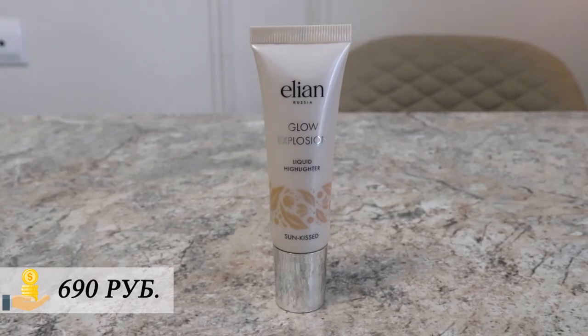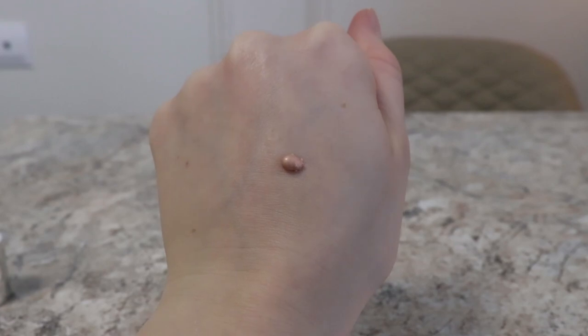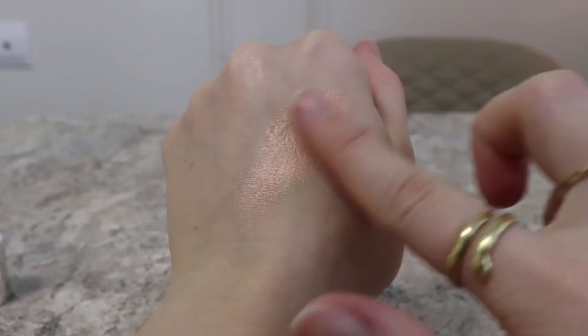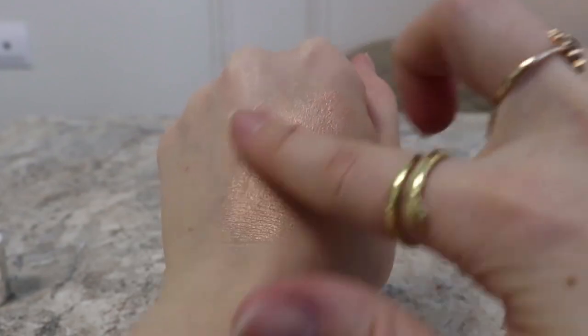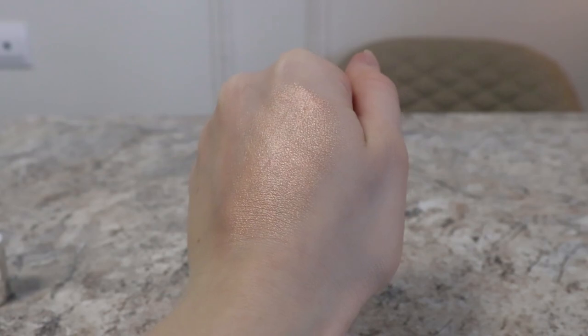Хайлайтер у меня в оттенке Sun Kissed — тоже жидкий. Говорят: невероятно красивое сияние, очень влажное, нежное, деликатное, повседневное, хорошо держится, большой объем 25 мл. К сожалению, я не пришла в такой же восторг. Да, очень деликатное средство, отлично тушуется, потом фиксируется и никуда не девается с лица, но, к сожалению, я этот хайлайтер на себе не вижу. Я его вижу только когда только-только накрасилась и посмотрела на свет. В этот момент я данный хайлайтер вижу и вся в восторге, но потом, когда выхожу в другую комнату или на улицу, — ни черта хайлайтера не видно.